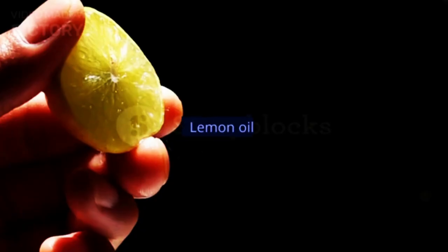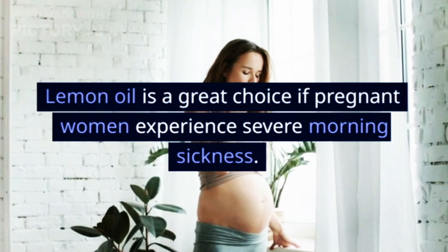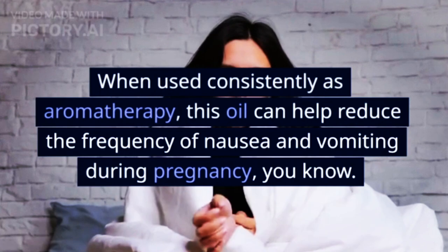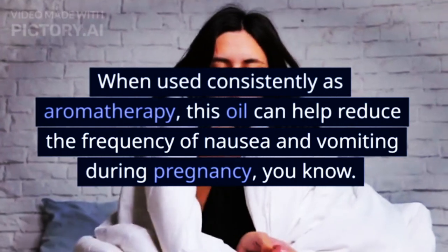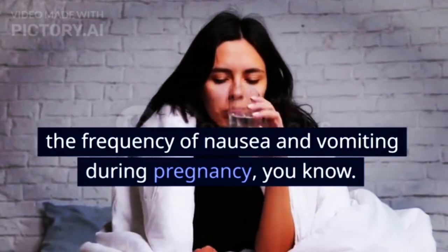4. Lemon Oil. Lemon oil is a great choice if pregnant women experience severe morning sickness. When used consistently as aromatherapy, this oil can help reduce the frequency of nausea and vomiting during pregnancy.